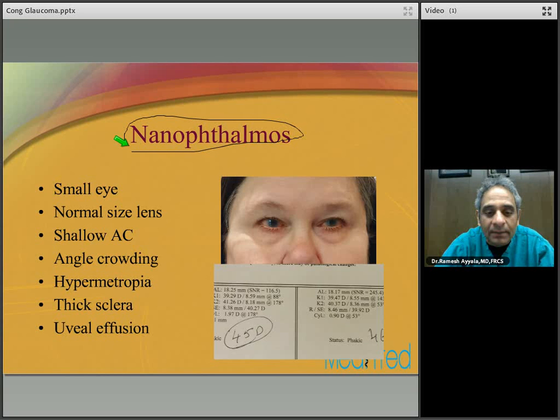Fuchs syndrome is associated with heterochromia, cataract, and glaucoma. It's almost always unilateral, with fine-angle blood vessels that may bleed when you decompress the eye — for example, during cataract surgery you can see bleeding in the opposite angle. It is associated with iridocyclitis that is not responsive to steroids.